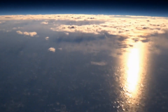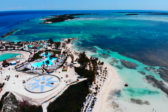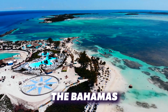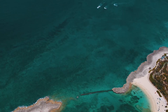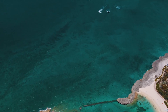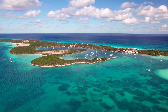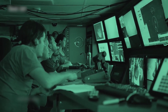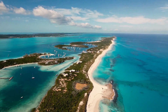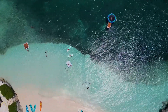Year after year, a subtle shift began to emerge. The vibrant turquoise hues around the Bahamas seemed to lose their luster. The deep sapphire waters of the Mediterranean began to show hints of emerald. It was like a slow-motion watercolor painting, the blues steadily giving way to a creeping green. At first, it was a scientific curiosity, a data point begging for explanation.